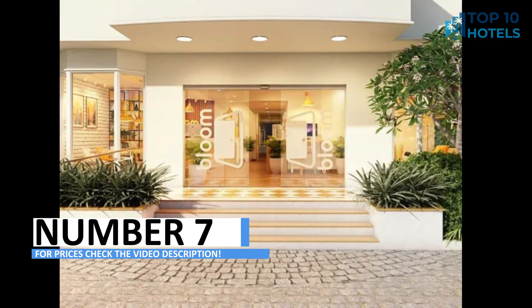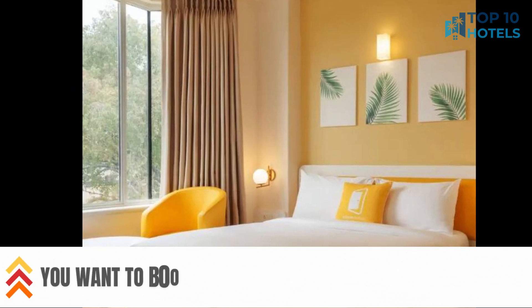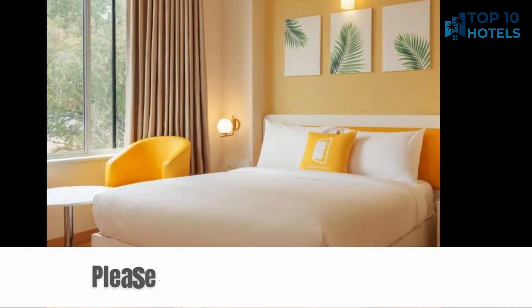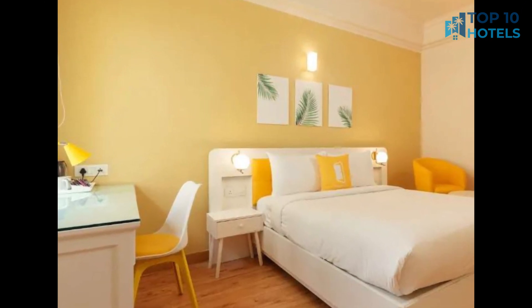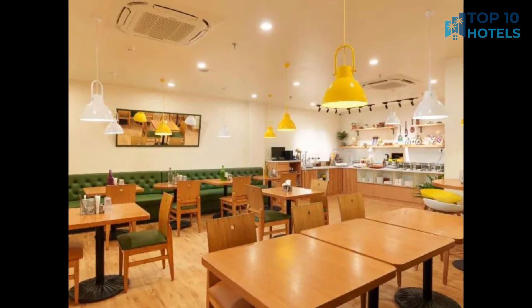Number 7. Welcome to your dream hotel, where sophistication and comfort intertwine effortlessly. Pamper yourself with plush accommodations and first-class amenities. Centrally located, this hotel offers easy access to all the city has to offer. To find out more and check the prices, head to the video description and start planning your trip today.